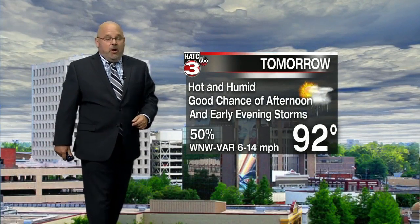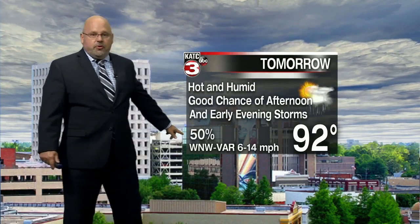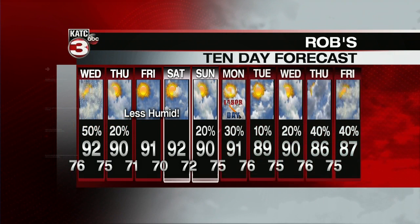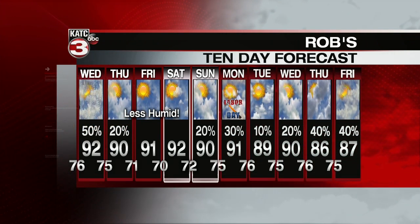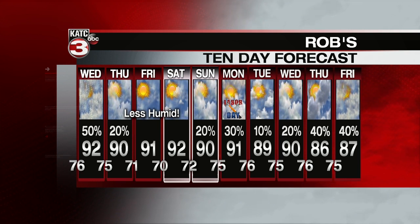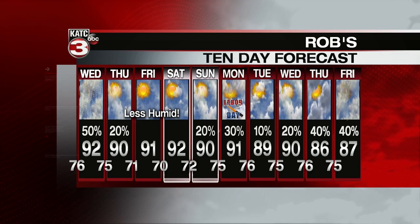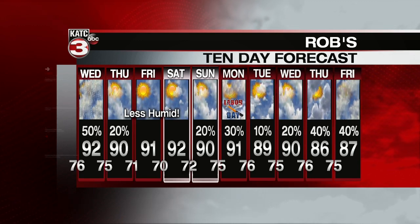Tomorrow's low will be 76, with a high of 91 to 92. Good chance of afternoon and early evening storms — rain chance at about 50 percent, mainly late in the day, afternoon into the evening. Maybe a renegade shower on Thursday, but not likely. Then the good stuff comes in Thursday night into Friday, Friday night into Saturday morning. Temperatures getting down at night into the lower 70s, upper 60s in outlying areas to the north, and much more comfortable humidity. That humidity tries to return by the end of the Labor Day weekend, but overall, not a bad looking holiday weekend ahead.